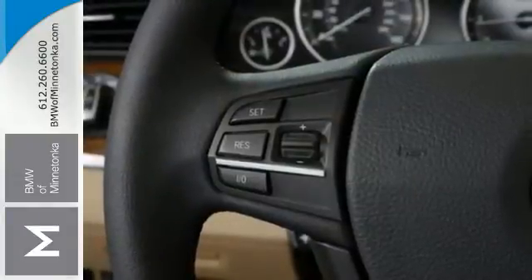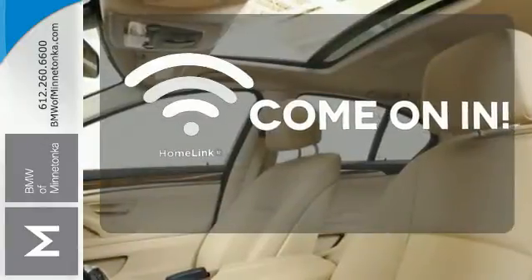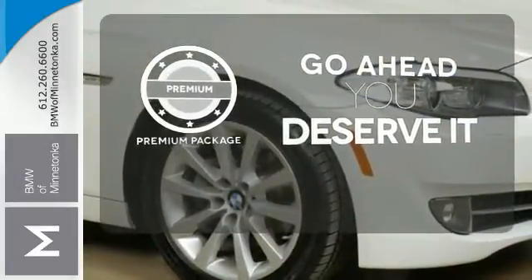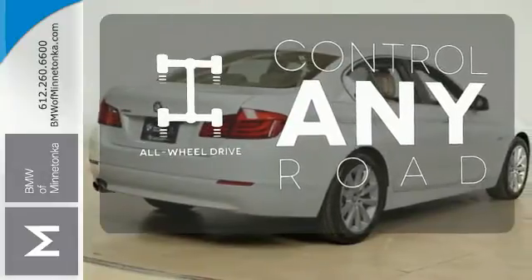The way it drives and handles will move you. Doors open and your path is well lit with HomeLink. For those who enjoy the finer things, the premium package is included for you. All wheel drive allows you to master any road, any time.